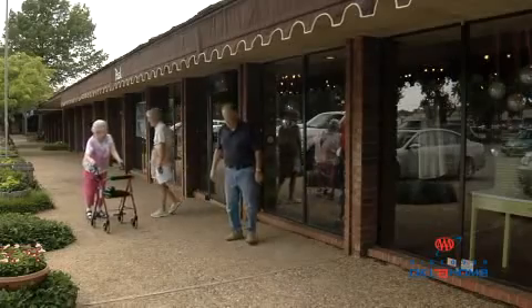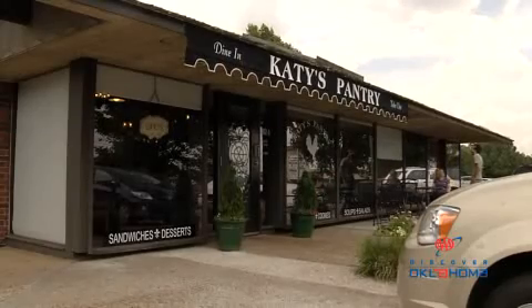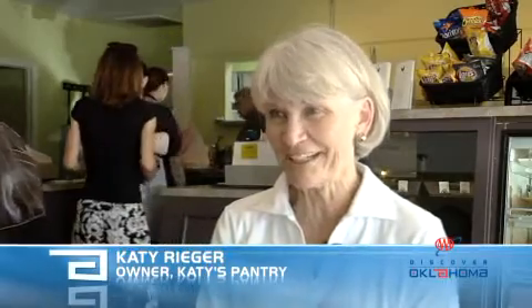The center houses everything from new businesses to established restaurants, including Katie's Pantry, which started in Heritage Hills right after the center was constructed. We were here back in 1978, and we were in one of the first little spots — they had just built the shopping center.